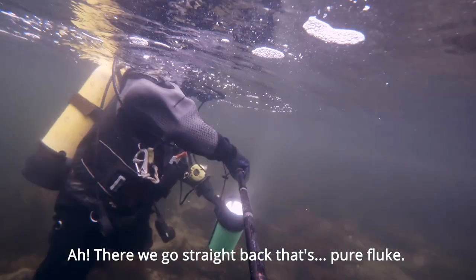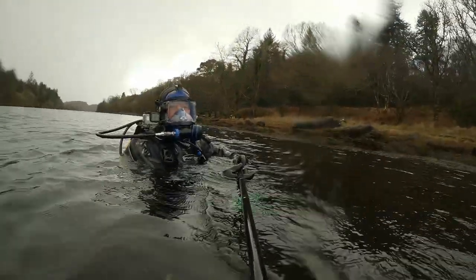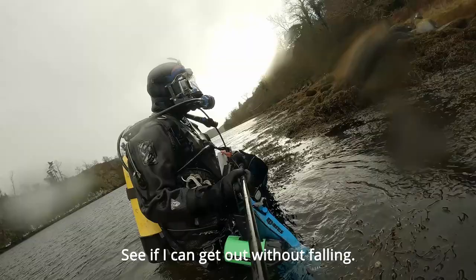There we go — straight back, that was a tail flick. See if I get out without falling.